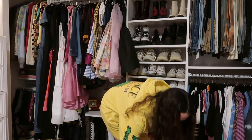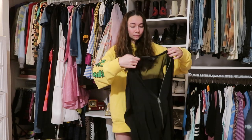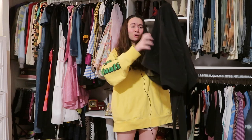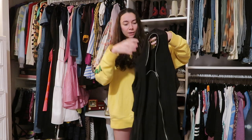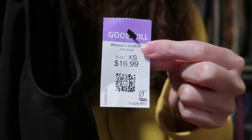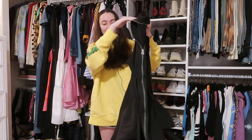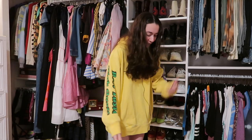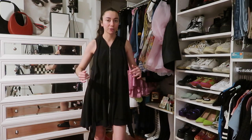Second dress from Goodwill — it's another All Saints dress. I can't believe I found All Saints at a Goodwill! This dress can be worn in different ways. All Saints dresses range from $200 to $300, and I got this for 17 bucks. It's a little on the expensive side for a thrift, but it's a designer piece, so I'll wear this just as much as the Levi's.